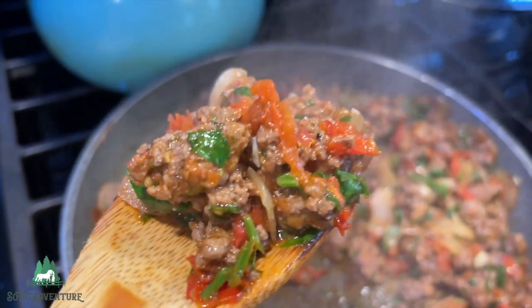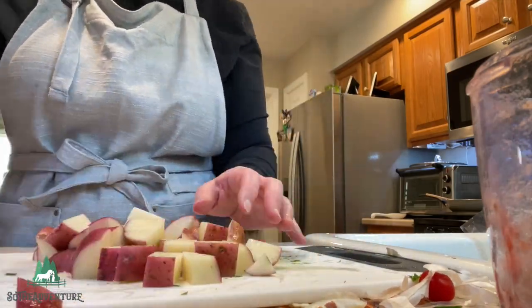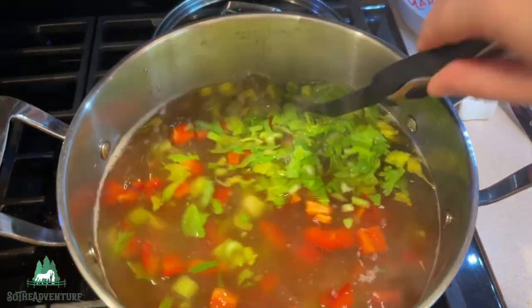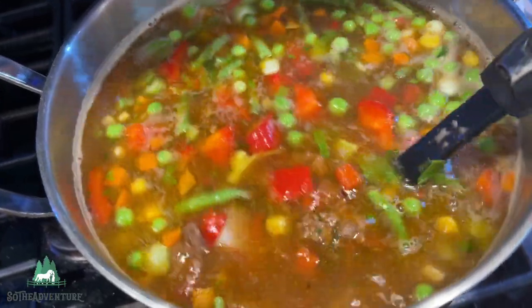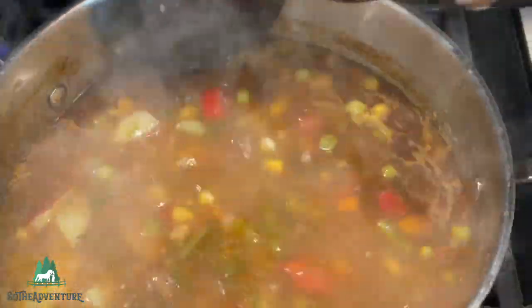That looks delicious! Okay, so here is my broth, and here are my organic — actually farm-fresh — potatoes, red pepper, and some celery. Mix that all together. I think I had this cook for about an hour and a half or so, then I added my frozen vegetables and a can of beans. And that is my version of minestrone soup.